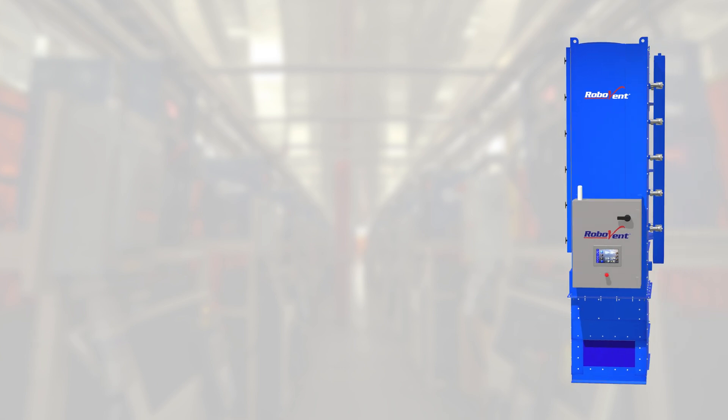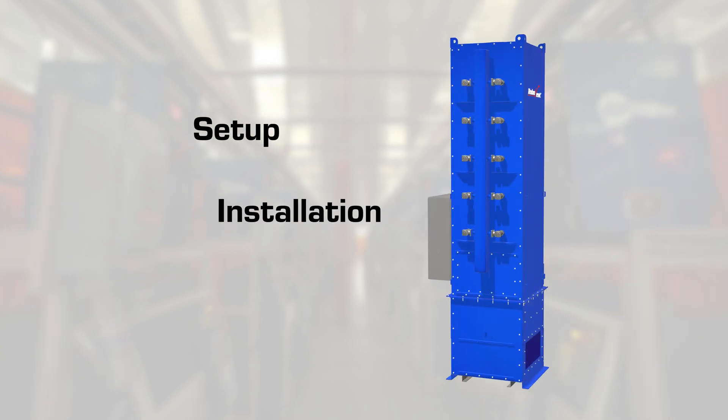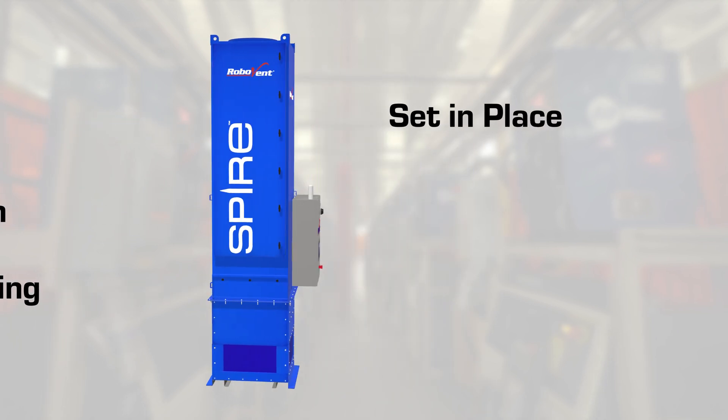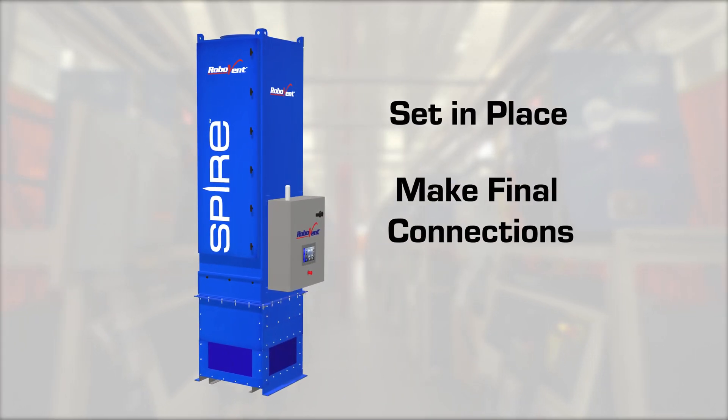With the unit coming fully assembled, setup, installation, and commissioning are extremely simple. Just set it in place, make the final mechanical connections, and run.